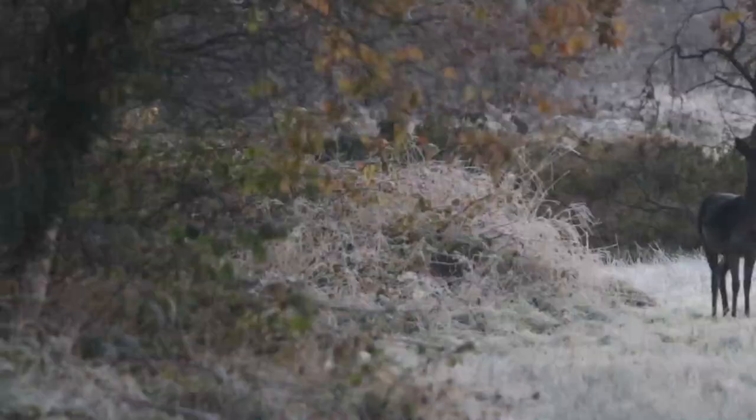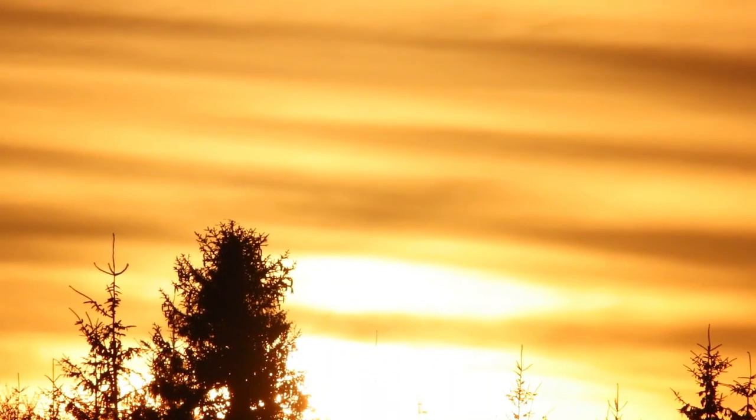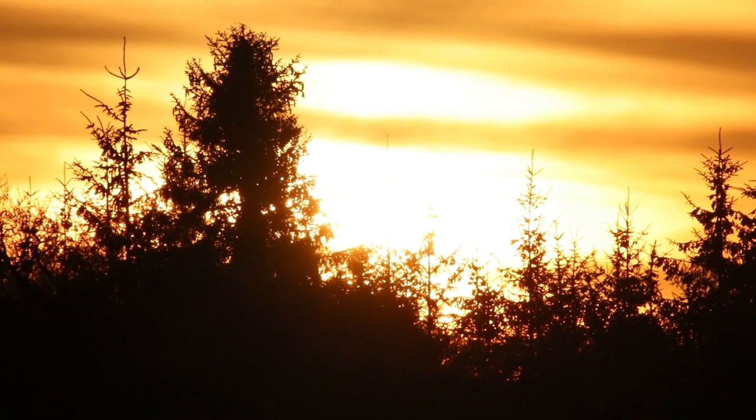It doesn't look like too much more wildlife is going to show on this side of the castle. I have got one more spot - I'm going to try just the far side of the castle. We did get one shot of the deer so far and I've got lots of frosty morning shots. It's a really beautiful morning, so I'm going to try one more spot before we wrap this up.